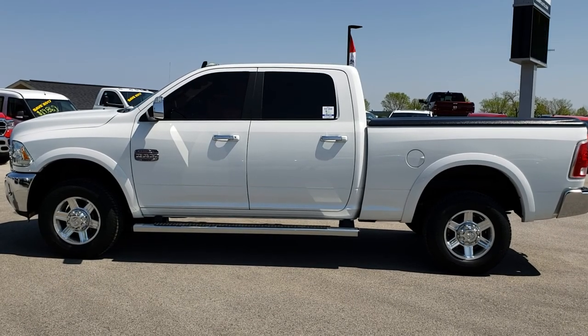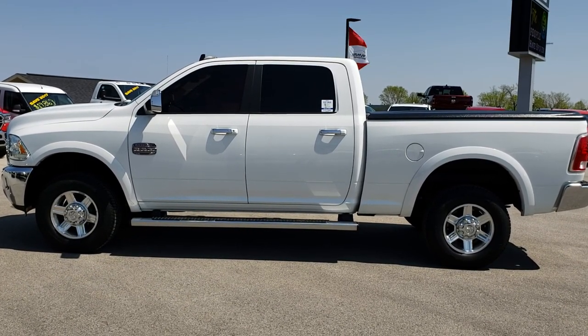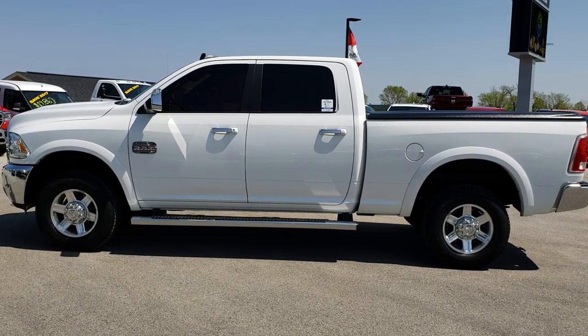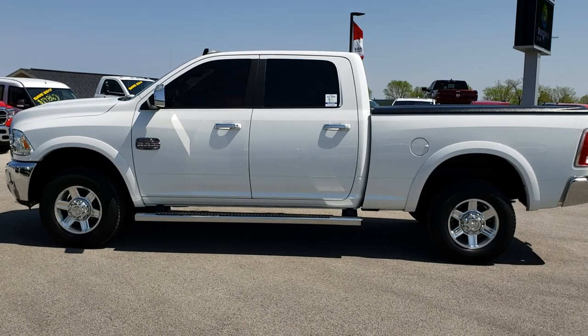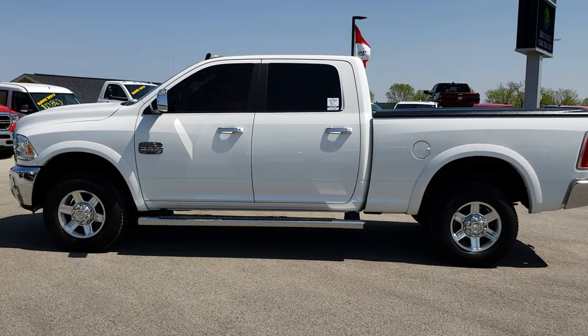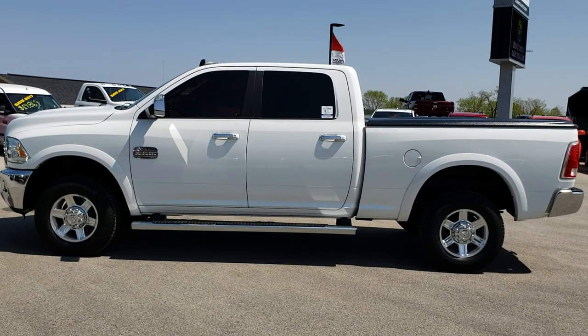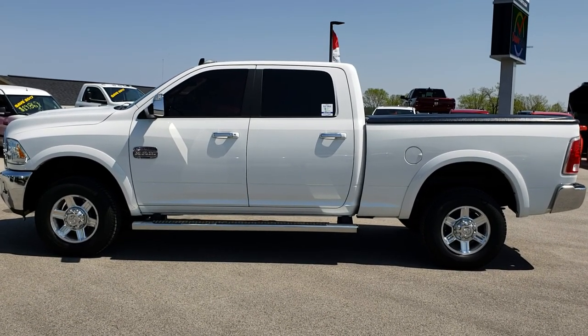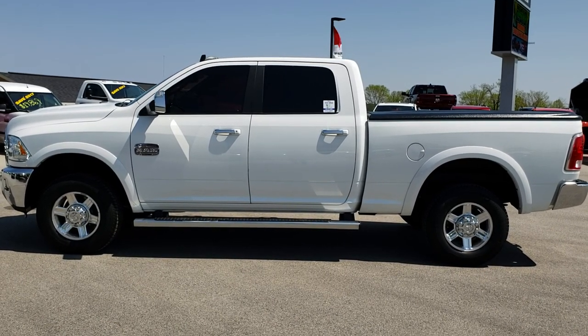If you want to make this truck yours, give us a call right now at 920-921-0850 and ask for one of our sales associates. Once again that number is 920-921-0850 to talk to one of our sales associates standing by to take your call. Thanks for checking out the video — if you want to check out more, go to youtube.com/summitauto and remember to like, subscribe, and share.